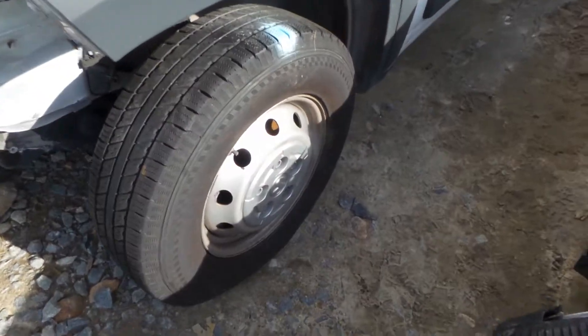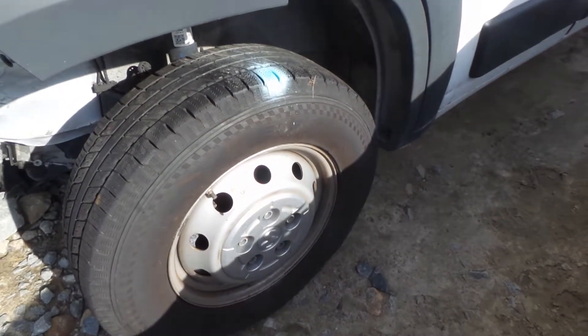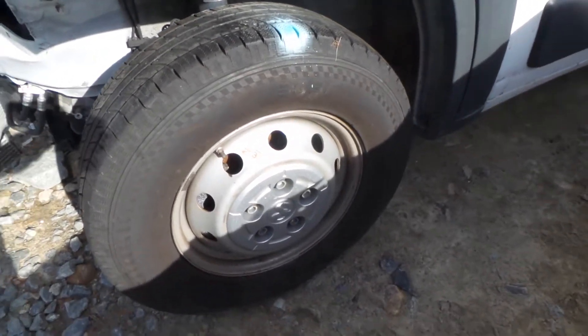On this vehicle we have a good left front knee assembly, comes complete with control arm, spindle, and strut, as well as a nice set of 16-inch steel wheels.